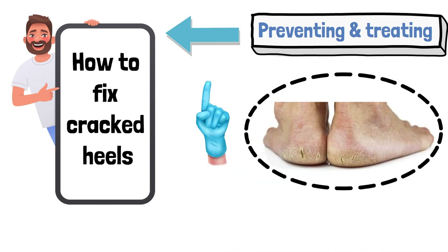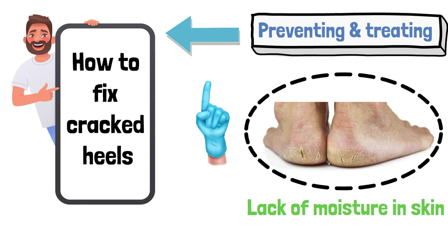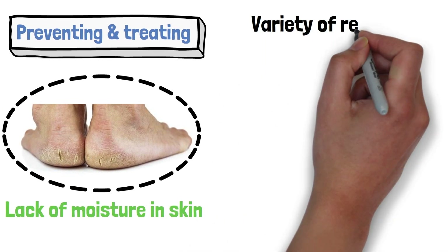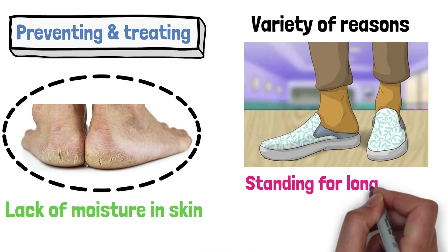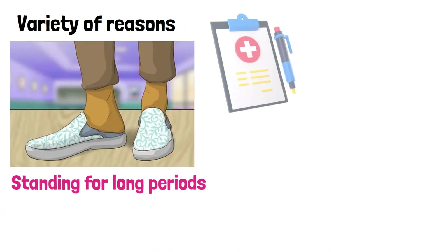Cracked heels are caused by a lack of moisture in the skin on your feet. This can happen due to a variety of reasons, such as wearing open-backed shoes, standing for long periods of time, or having a medical condition that affects the skin.